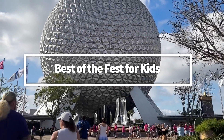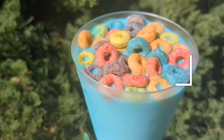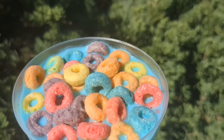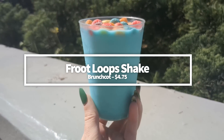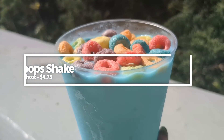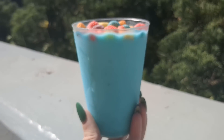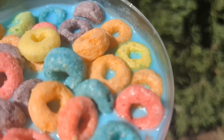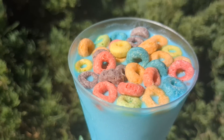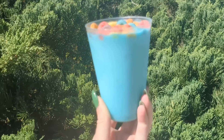Moving on to the best of the fest for kids: if you've got a kiddo who loves Froot Loops, add Brunch Cut to your must-visit list, because the Froot Loop Shake is a returning favorite. It tastes like drinking cereal milk but with an even stronger Froot Loops flavor in a good way. The cereal on top adds a nice crunch, it's not overly sweet, and the drink is delightful — like having breakfast and dessert all at once. Get one for the kid in your life, or yourself, for $4.75.